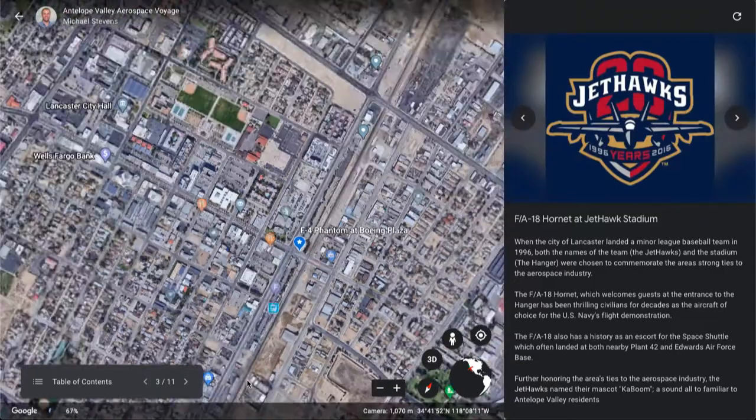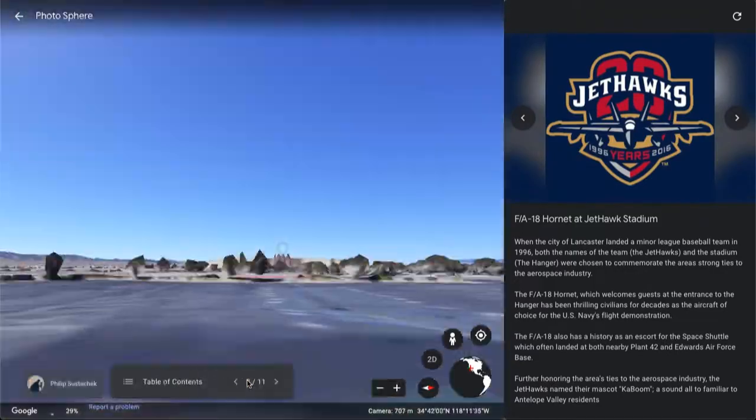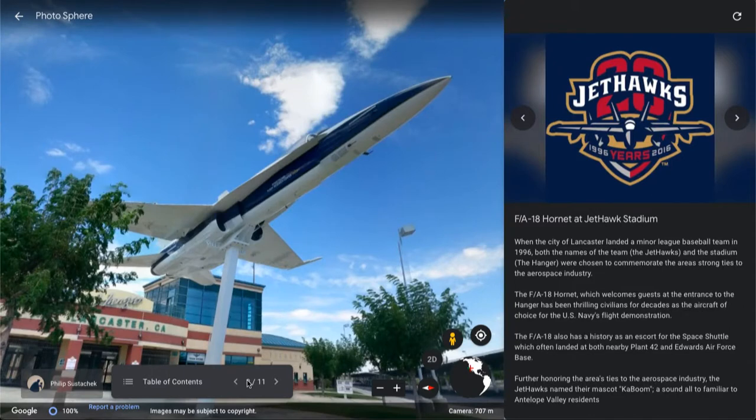Our next stop takes us to Jet Hawk Stadium, where they have an F/A-18 Hornet welcoming all of its guests out front.